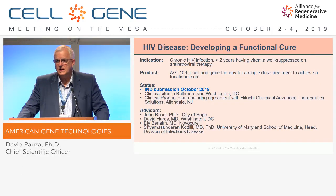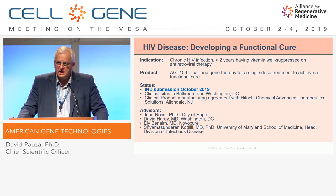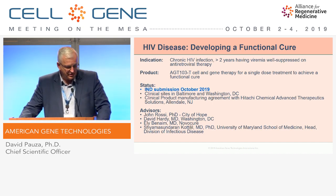Lastly, in more detail, I'd like to talk about our functional cure program for HIV. The indication for this is persons with chronic HIV infection, and for at least two years, having their viremia suppressed by antiretroviral therapy. The product is a cell and gene therapeutic designed for single-dose autologous treatment to achieve this functional cure.